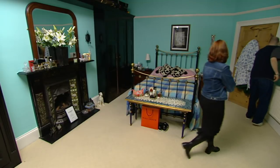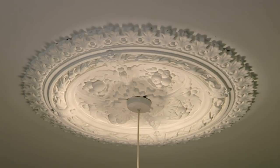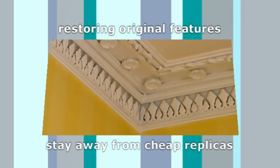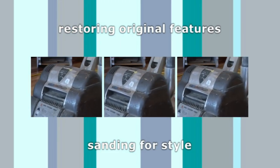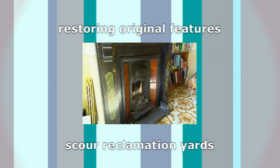The house's original features have helped seduce Mark and Hannah. Period details always add value, but restoring them doesn't have to cost the earth. Specialists can make a mould of your cornice design from as little as £50 a metre. Sanding original floors is dirty but not costly — replace missing boards with reclaimed originals from £11 a square metre. Reclamation yards are also a great source for period replacements, with original fireplaces available from as little as £100.